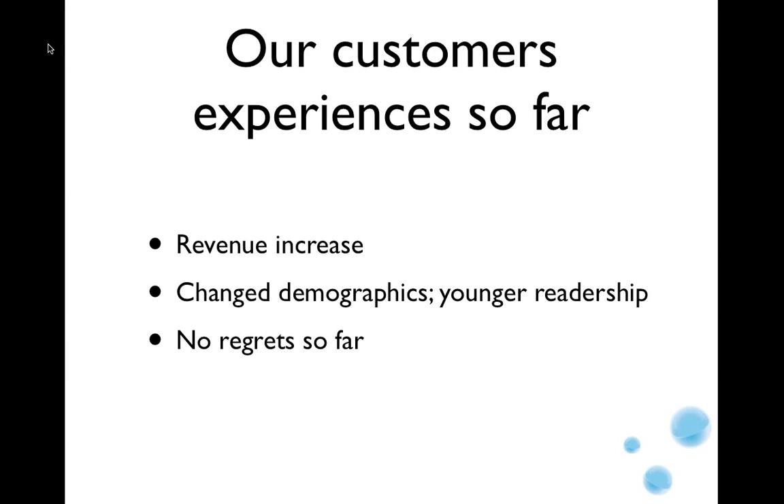What customers have been saying a couple of months after going live: they've all said they had a revenue increase. At least one said they significantly changed the demographics of their readership to a much younger demographic, which was really good news because their average reader age was around 60 and they were losing readers faster than new ones came in. Nobody we've talked to has been willing to say they regretted implementing a paywall — all say they are happy about it.